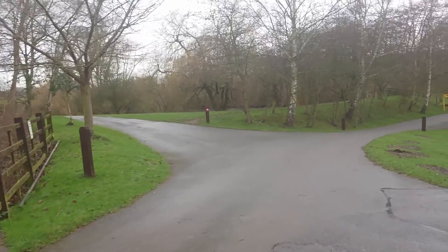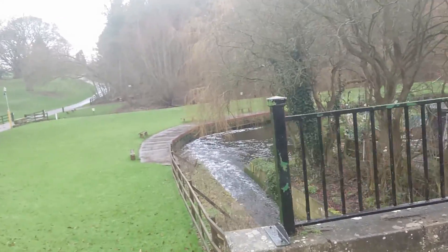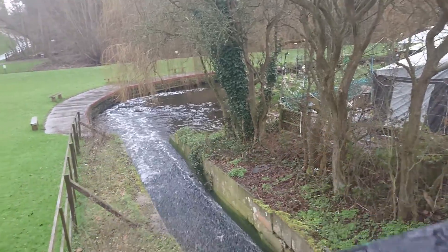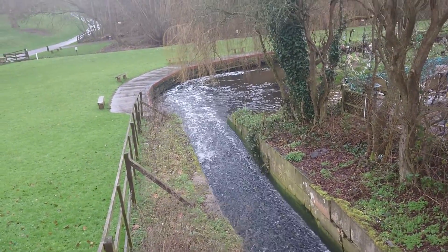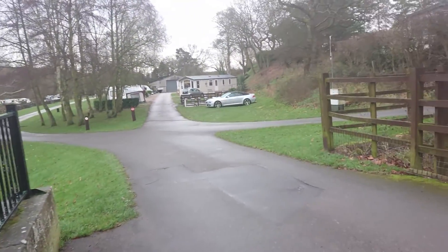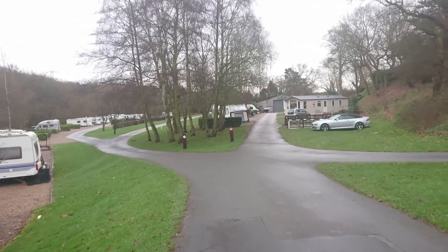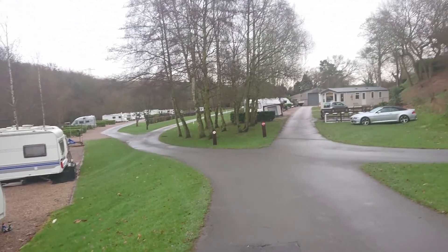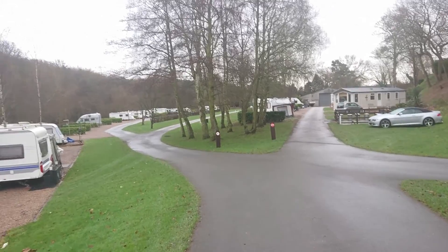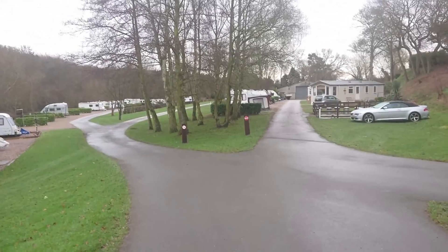There are plenty of dog walking routes as well, with some nice lakes and rivers. This is one of the family areas. If you were just a couple with no children, when you're booking in you just tell them that there are two adults and they'll put you somewhere where it's quieter.